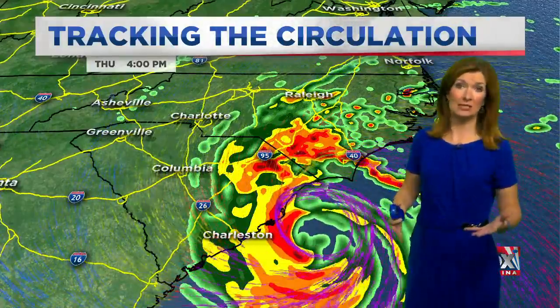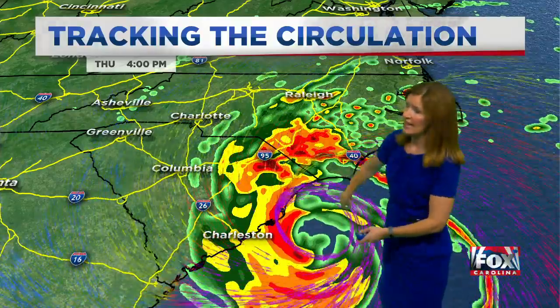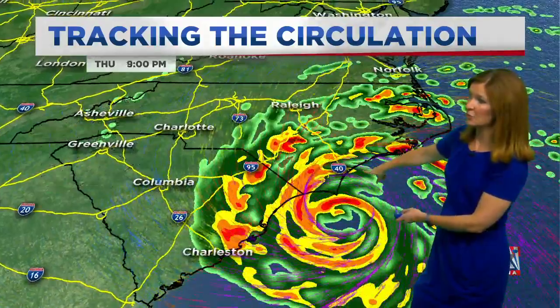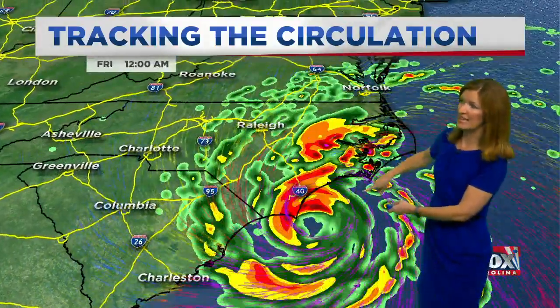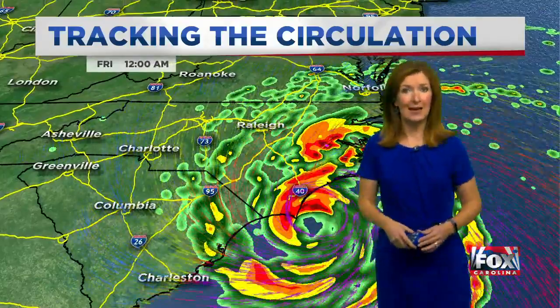Normally these tornadoes are not terribly destructive, but they're certainly dangerous. You can see the circulation as we go through time — it will be just off the coast and then eventually moving into North Carolina. By 9 p.m. tonight and midnight, the worst of it begins to shift out of South Carolina.